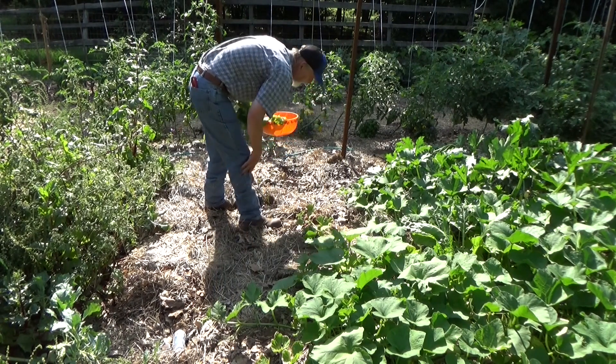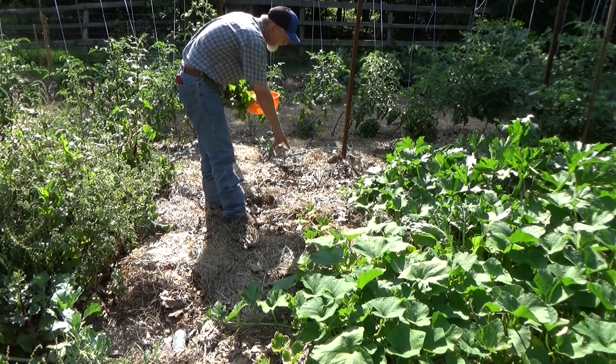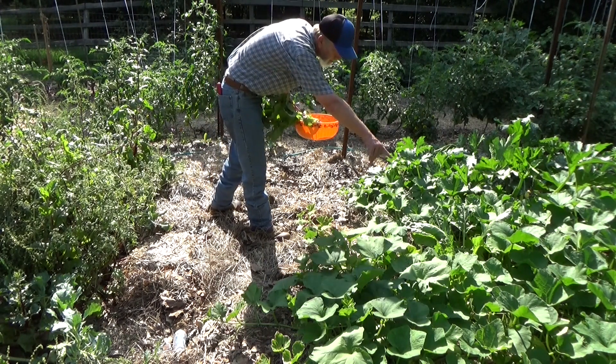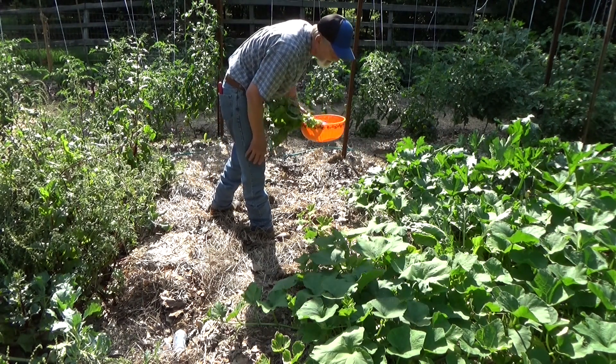Look at this big old root — that was a Swiss chard. We leave the roots in but we cleaned all of this up and took those seeds. We've got other Swiss chard growing in here and we wanted to give them some room.